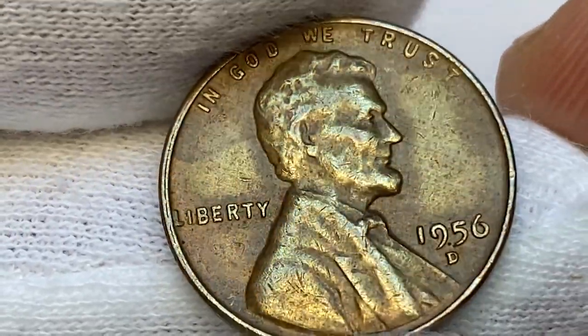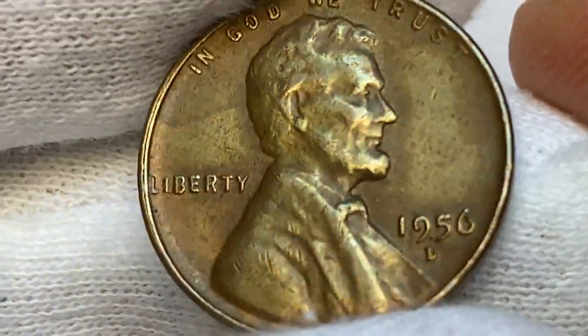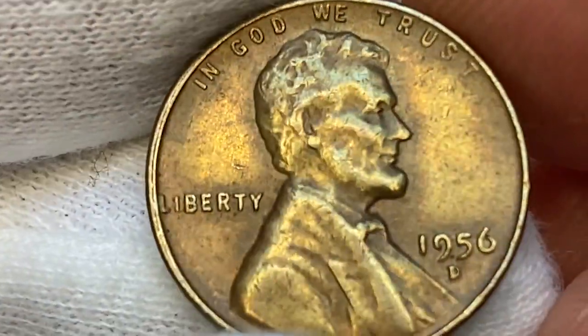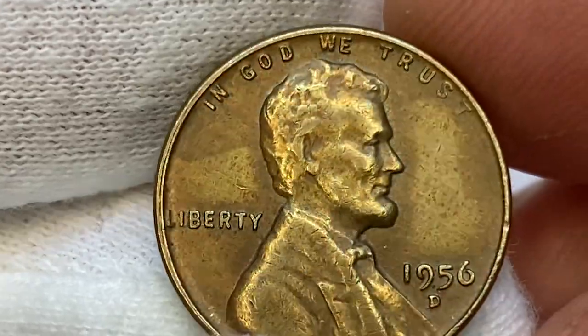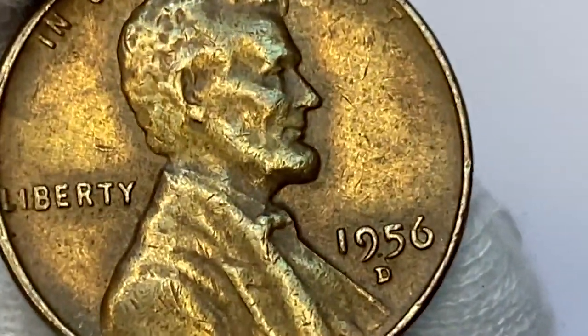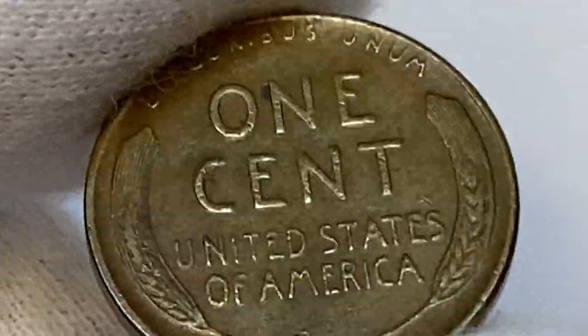This circulated specimen is in brown condition. As you can see, surfaces are faded with no traces of lustre. Device elements are well-struck, except for light softness seen on Lincoln's head, and surfaces display no large contact marks. The coin is slightly off-center struck towards the south-east.